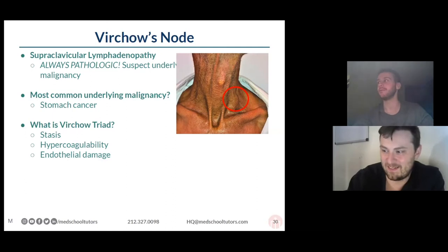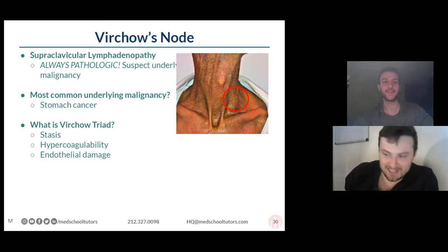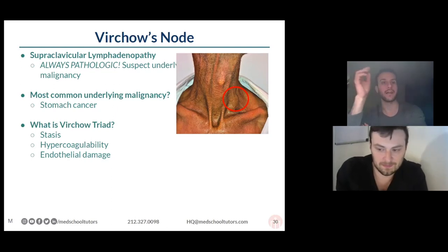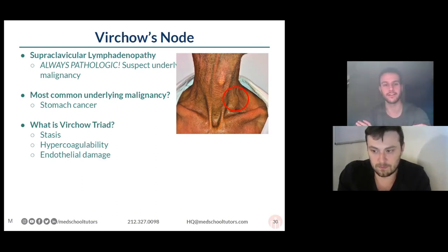You run into the same problem with Trousseau sign and Trousseau. Virchow's triad is where you're thinking about hypercoagulability — the predisposition to a clot. That's the combination of stasis: if your blood's sitting around, it's likely to clot; some kind of underlying hypercoagulability like factor V Leiden or OCP use; and then endothelial injury. The combination of those three things forms the triangle that hones in on a clot.